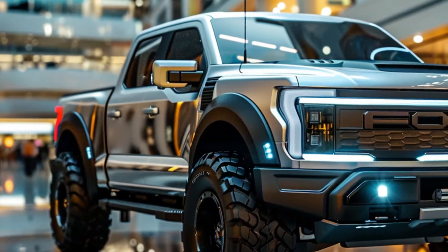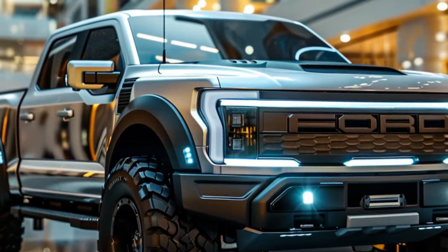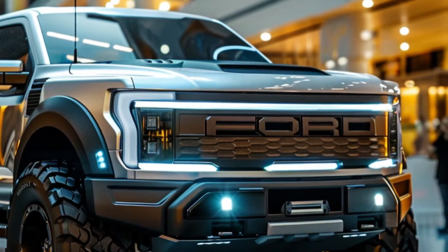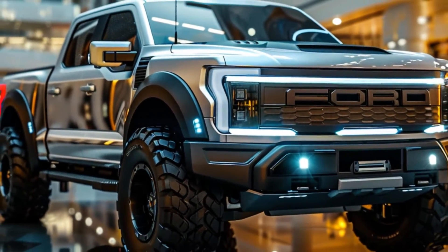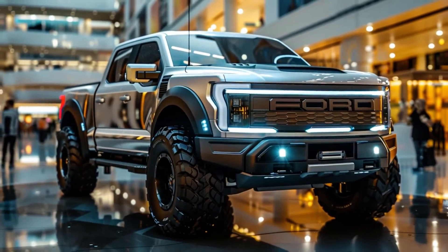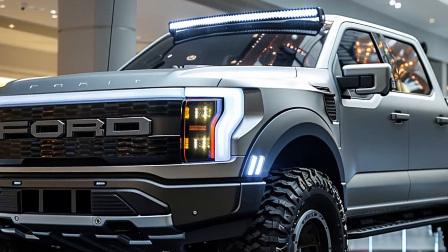Starting with the front view, the 2025 Ford F-150 boasts a bold new grille that gives it a commanding presence on the road. The large round LED headlamps are not only visually impressive but also provide top-notch visibility. The aggressive front bumper design adds to its robust look.